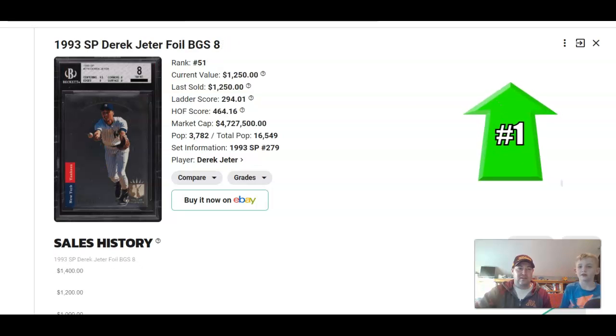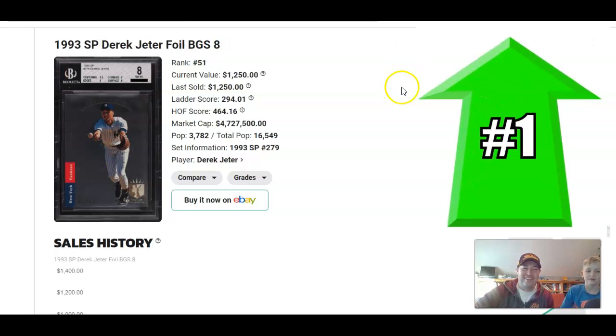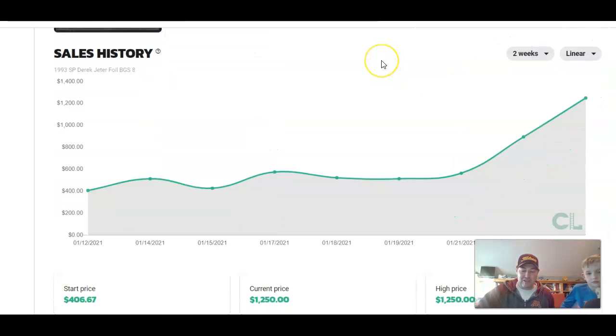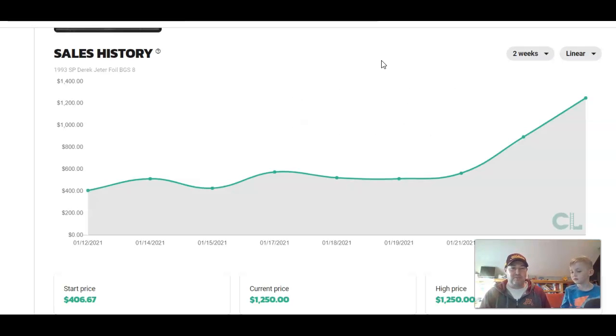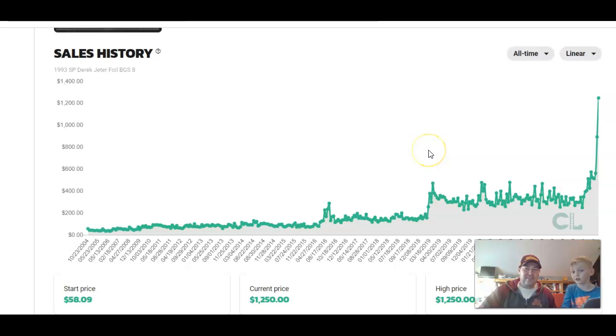Number one climber for the week — of course — Derek Jeter again. This is the SP foil. The top card is the most common, but collectors have to be fancy and say their preferred card is the one that's really hard to get and you can't afford. The BGS 8 — over the past couple of weeks he's up 143%. We cheated a little bit because the number two riser was technically the SP foil PSA 6, which was up 91% for the week. So all those SPs are going nuts.